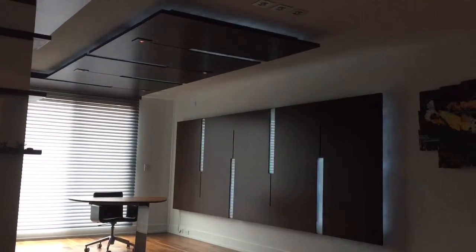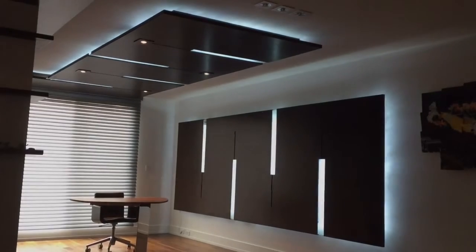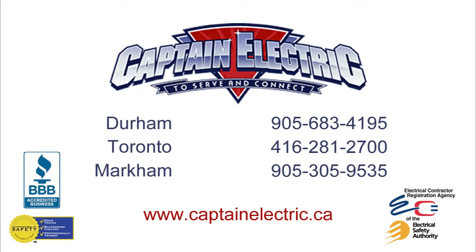At Captain Electric, we can ensure your custom lighting system is professionally installed, maintained, and covered by our 100% satisfaction guarantee. Call Captain Electric today.